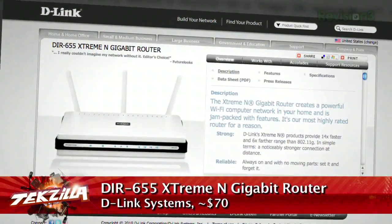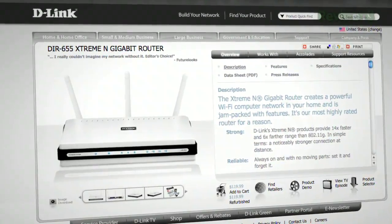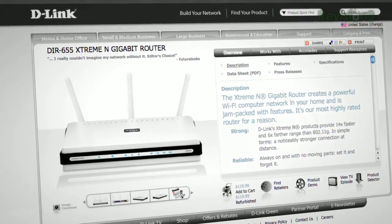Short answer: infinite contrast ratios are marketing fluff — ignore them. Real-world it's probably in the range of 1,000 to 2,000 to 1, which isn't bad — it's actually awesome. As for the router: the DIR-655 — I own it, I love it, I recommend it. It's about $71 online, no complaints, a solid router that will also work with your N and B/G gear.